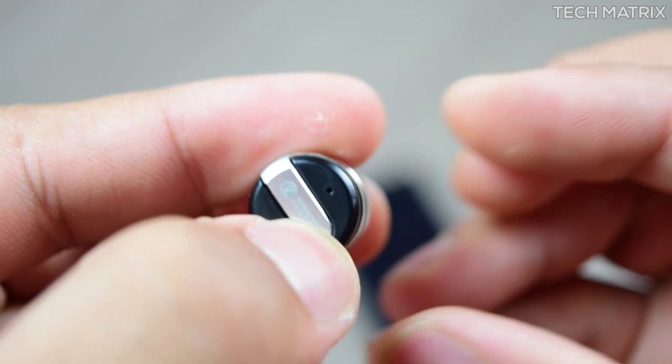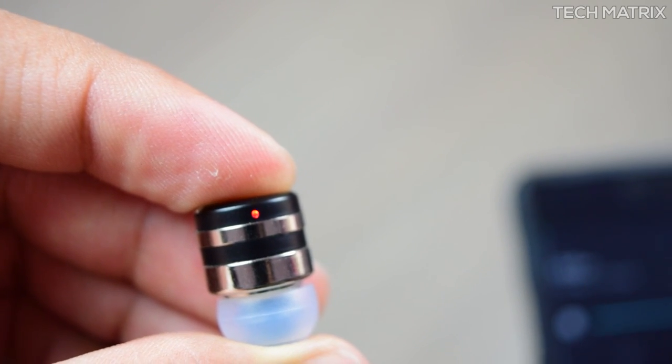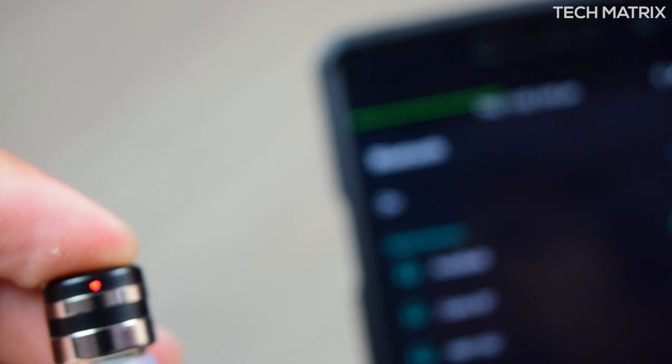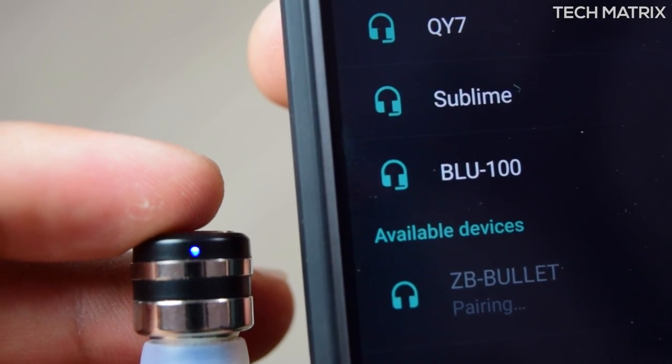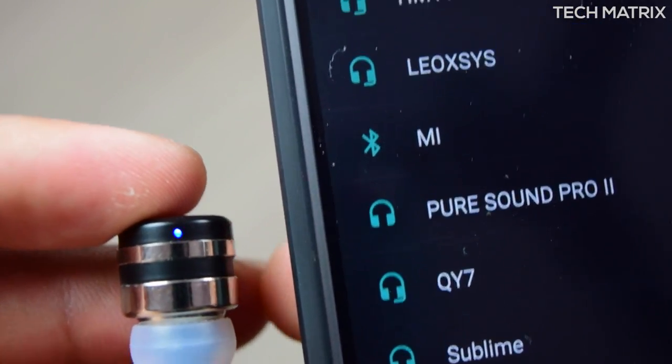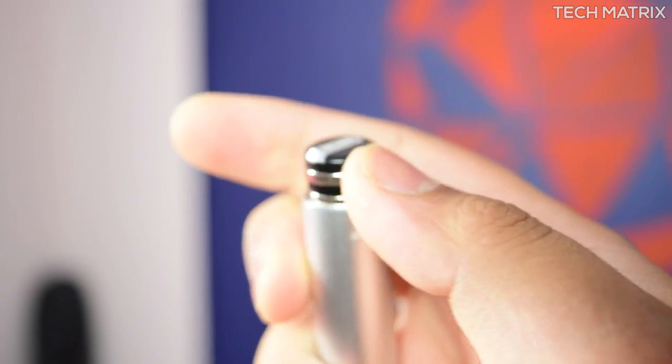Pairing is very simple like any other Bluetooth headset — press and hold the button till you see the lights blink, then on your device click and pair the Bullet. The Bullet works on Bluetooth 4.1, connects to two devices simultaneously, can remember up to eight paired devices at once, and has a range of 10 meters.